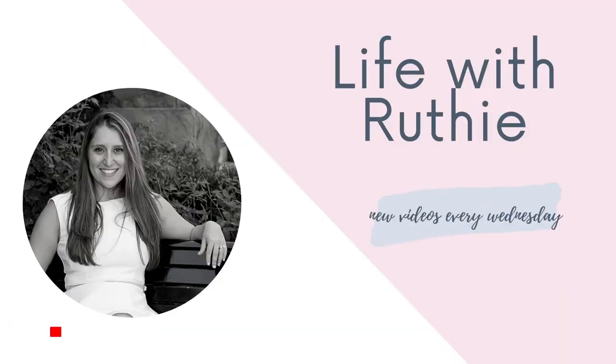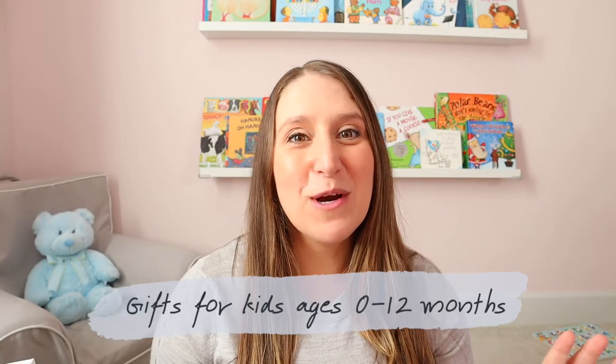Hey there, Ruthie here and welcome back to my channel. This is part two of my gift guide. If you haven't seen part one, go ahead and check it out — I'll have a link down below.